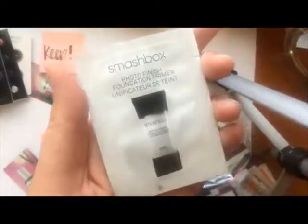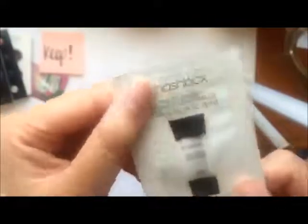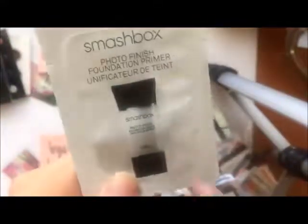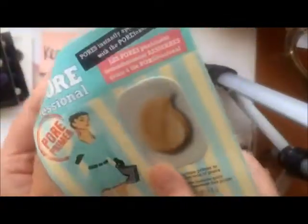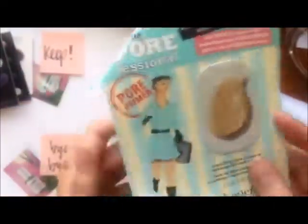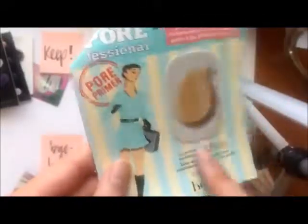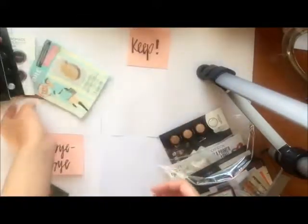Next we have a primer — the Smashbox Photo Finish Foundation Primer. I have never tried this and I've been getting back into primers since I have oilier skin now, so I'm interested in how this will work. Keep. Next is another primer, the Benefit Pore Professional. Never tried this. Same thing — I am trying out primers now so I'm going to be keeping this one as well. I feel like I should move my keep pile over because I think I'm going to be keeping a lot of stuff.